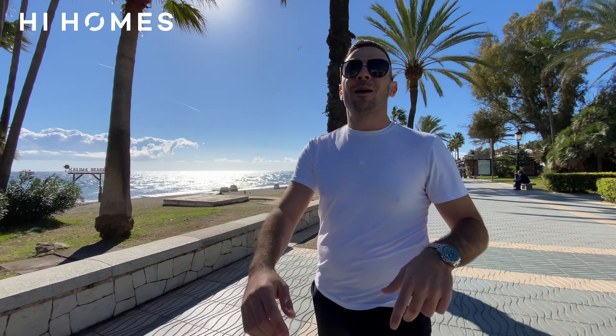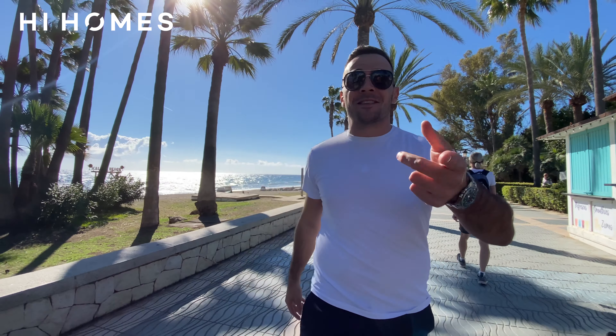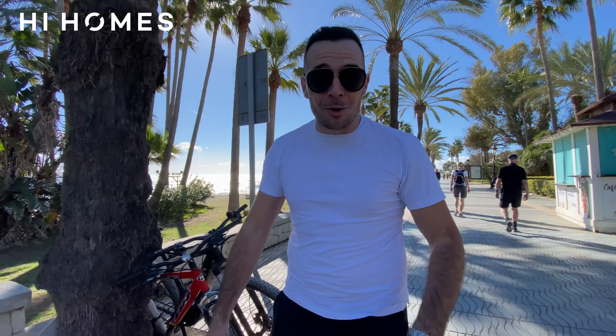And that is it. Thanks for watching our San Pedro area guide — we hope you enjoyed it. And as always, don't forget: if you want to stay posted with information and videos just like this one, hit the button, like, subscribe, and comment, and we'll be happy to keep you posted with the best of the best. Until the next time, adios amigos.